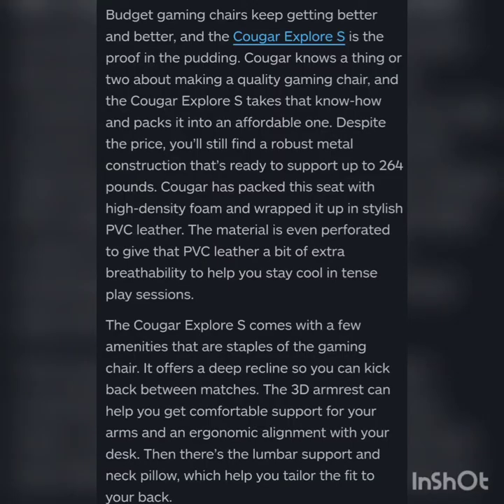Budget gaming chairs keep getting better and better and the Quagor Explorer S is the proof in the pudding. Quagor knows a thing or two about making a quality gaming chair. Despite the price you will still find a robust metal construction ready to support up to 264 pounds. Quagor has packed the seat with high-density foam and wrapped it in stylish PVC leather, which is perforated to give it a bit of extra breathing ability to help you stay cool during intense play sessions.